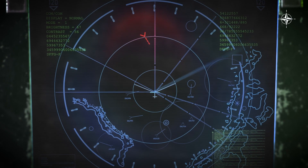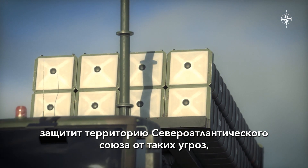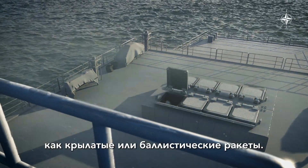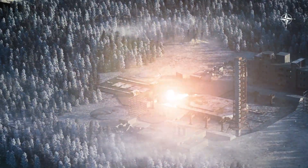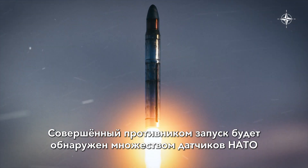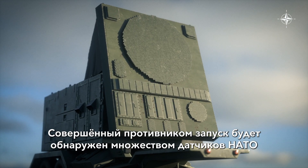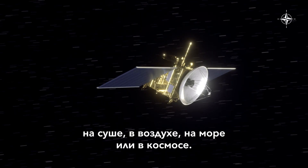But in the event of a conflict, the NATO-integrated air and missile defense system will shield allied territory from threats like cruise or ballistic missiles. A hostile launch will be detected by NATO's array of sensors on land, in the air, at sea, or in space.